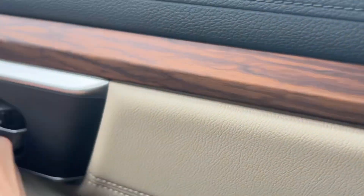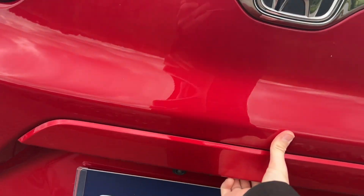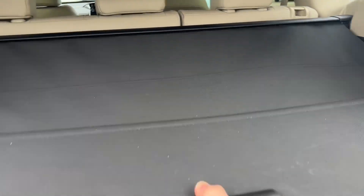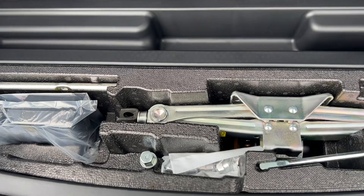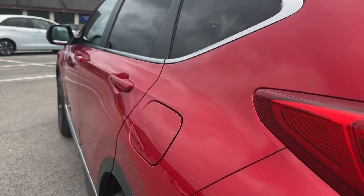The boot has rear tinted windows, and there are all-wheel drive and hybrid badges. These cars are really reliable and good on fuel. You've got a retractable load cover, and there's a jack and tyre inflation kit in the back — looks like it's never been used. The locking wheel nut keys are in there as well. Overall it's a lovely car.